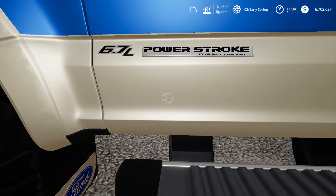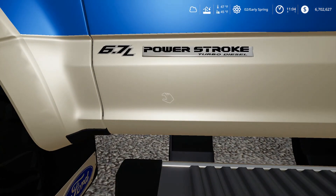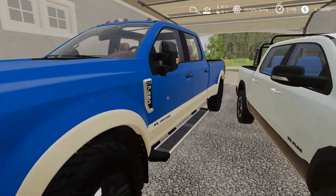If you guys did not know, this is the 6.7-liter PowerStroke Turbo Diesel. So yeah, that's crazy — it is a huge engine.